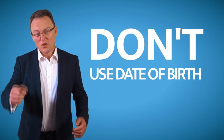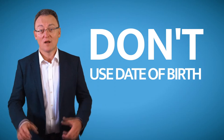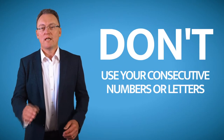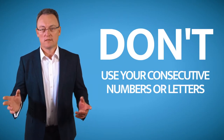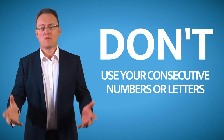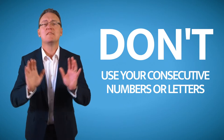Date of birth — don't use it. If I want your date of birth, I'll look up your name, go to your Facebook account, and I'll have your date of birth like that. Please don't use your national insurance number. Do not use any consecutive numbers or letters, because there's free password cracking software on the internet that can crack those easy passwords within seconds.